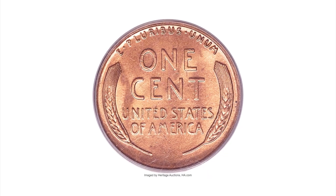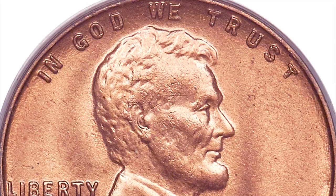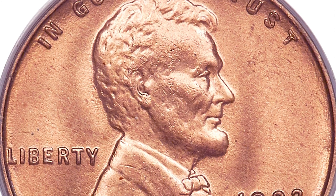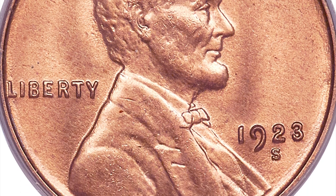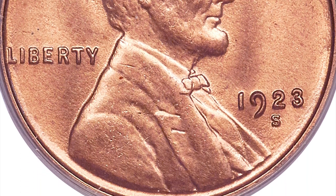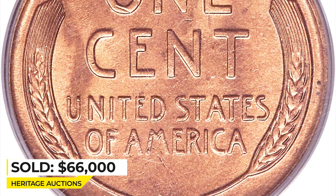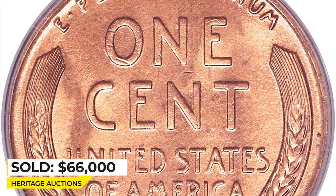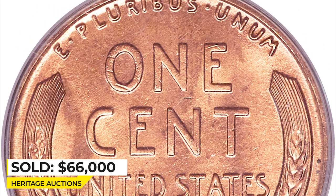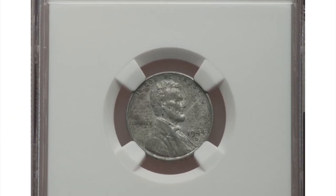Remarkably clean, satiny surfaces display uniform copper-red luster and no carbon spotting. A 10x loupe fails to unearth any obtrusive imperfections. The strike is sharp and eye appeal is outstanding for the issue. It ended up selling for $66,000 at Heritage Auctions.